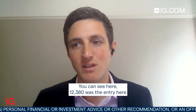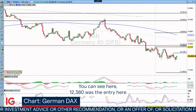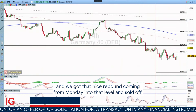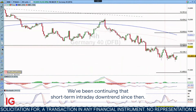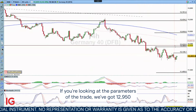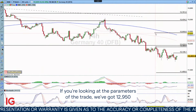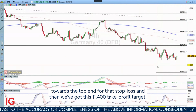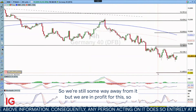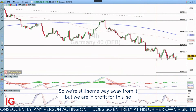So let's see where we stand now. The entry was at 123.80. We got that nice rebound coming from Monday into that level and sold off, continuing that short-term intraday downtrend since then. The stop loss is at 29.50 towards the top end and the take profit target is at 11400. We're still some way away but we are in profit for this.